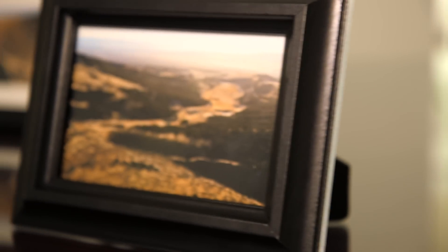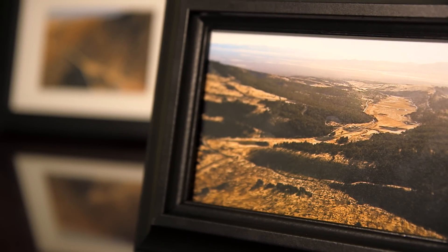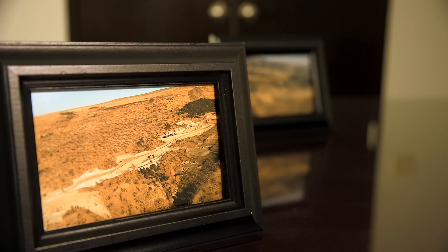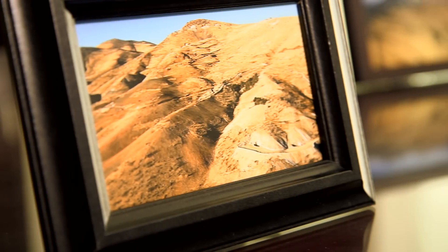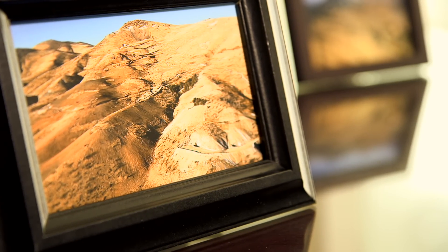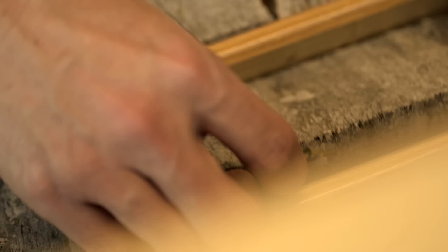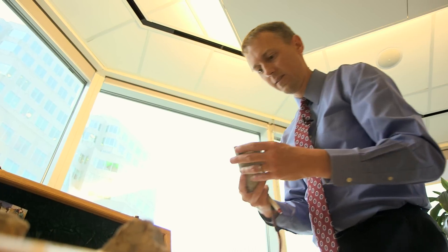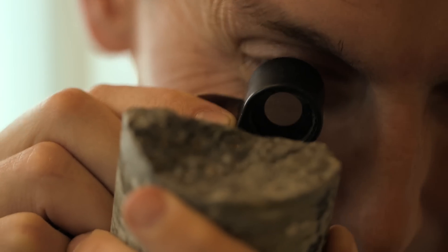Some of the biggest Carlin deposits found in the last two decades have all been concealed — they don't actually crop out at surface. You wouldn't be able to find them by traditional prospecting methods. It's a lot of detective work and very subtle features. Modern exploration for Carlin-type deposits relies on a combination of a very strong geologic foundation, where we look at the stratigraphic host rocks in great detail and describe them in painstaking detail.